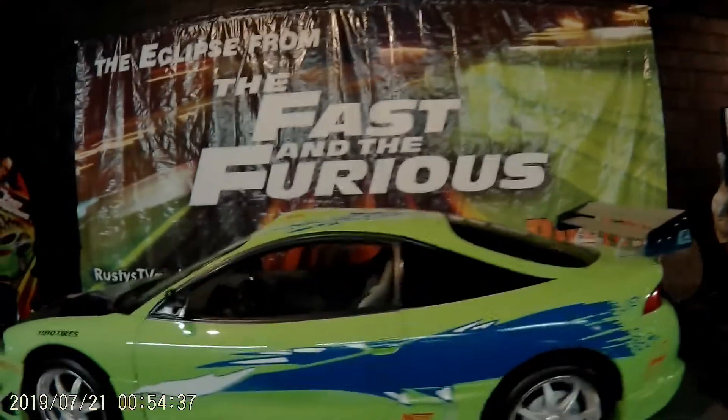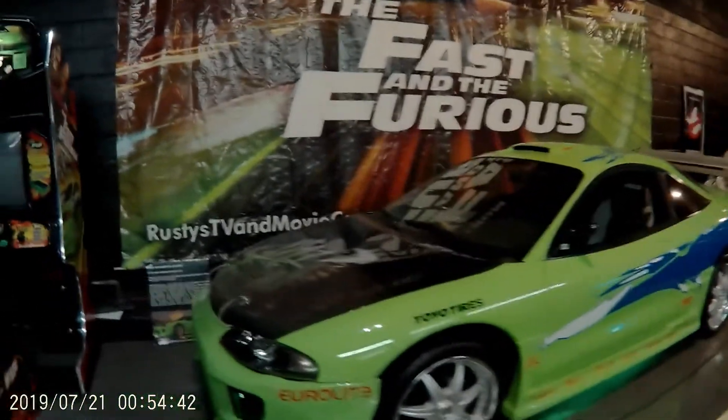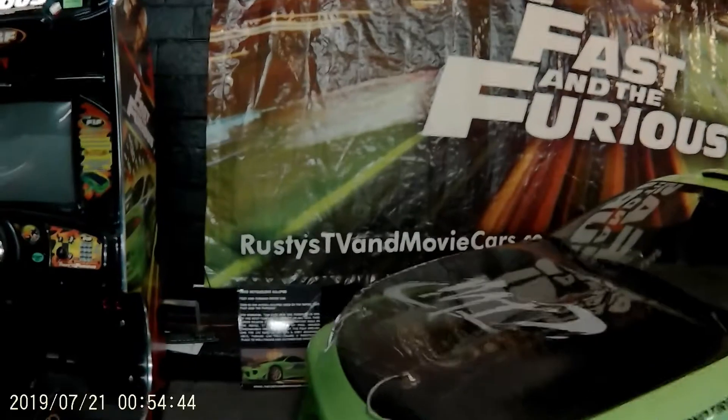This is a real movie car, used in the movie. 1995 Mitsubishi Eclipse.